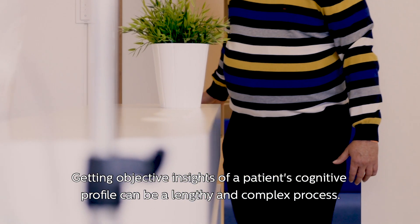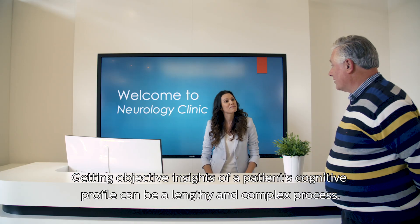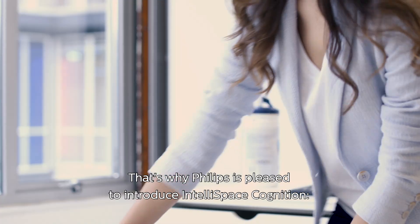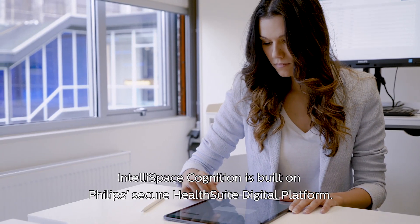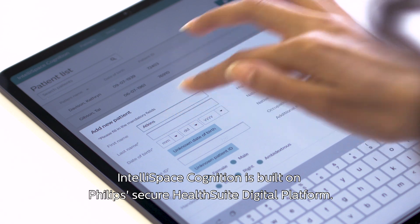Getting objective insights of a patient's cognitive profile can be a lengthy and complex process. That's why Philips is pleased to introduce IntelliSpace Cognition, a fast and convenient cognitive assessment platform, built on Philips Secure HealthSuite Digital Platform.